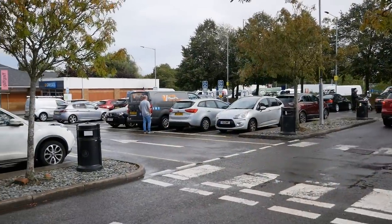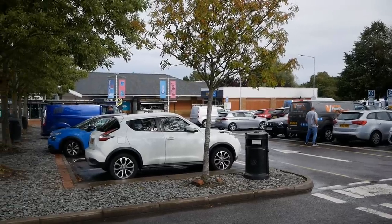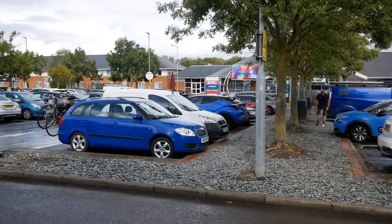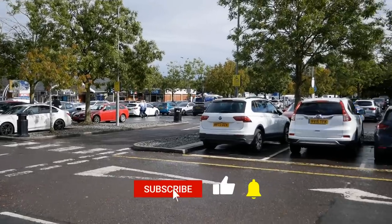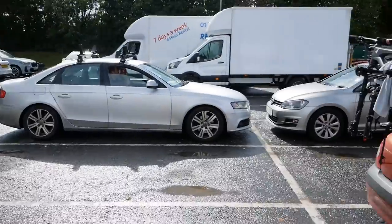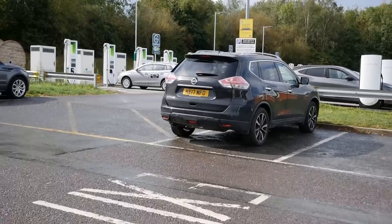It's fair to say there are black spots and places that desperately need chargers. But today I'm at the Moto services on the M4 at Reading — the westbound services — and here there are 34 charging bays. If you're the average combustion engine driver pulling into services, you're probably not going to see them because they're over in the far corner of the car park. But as you can see, things are really changing.